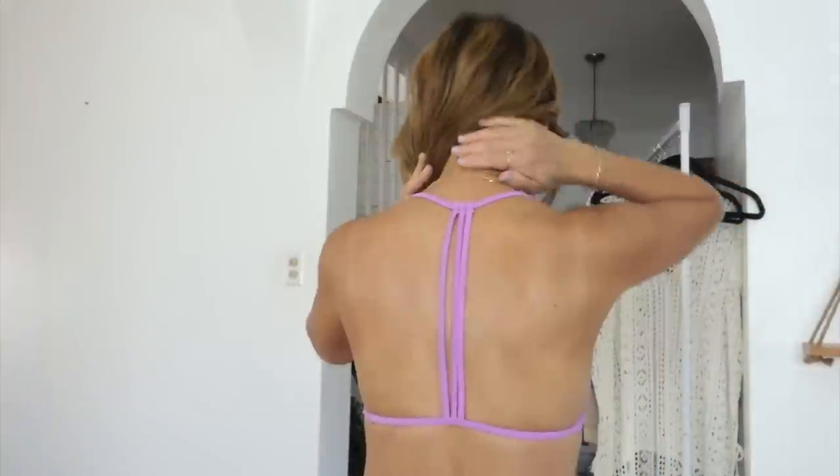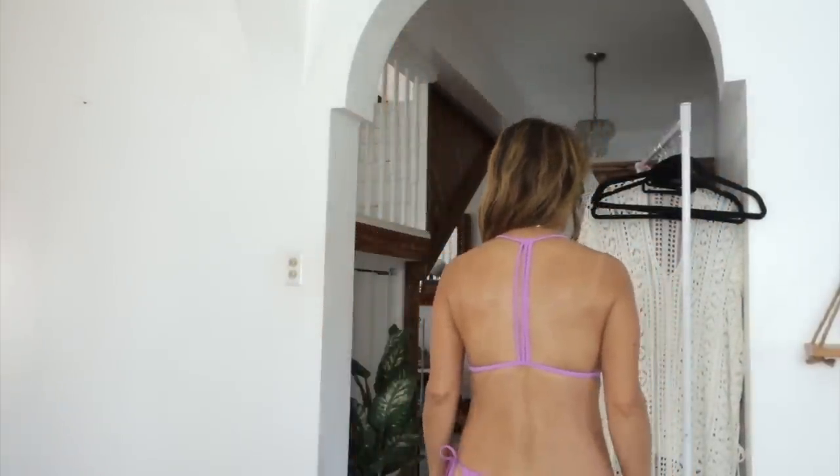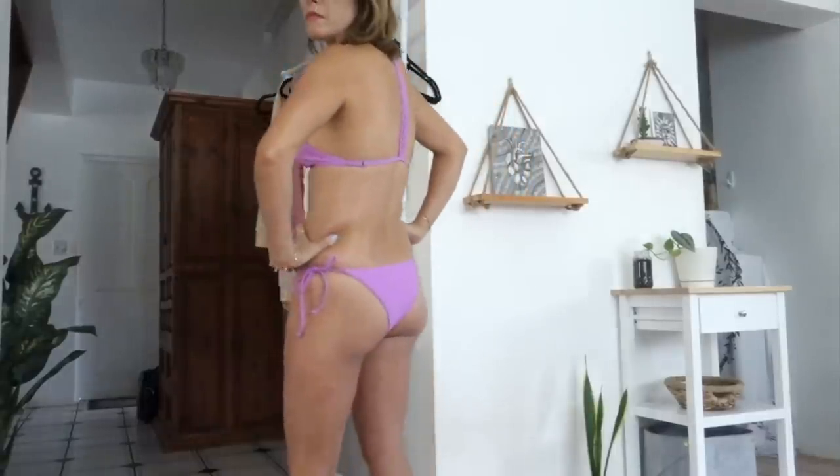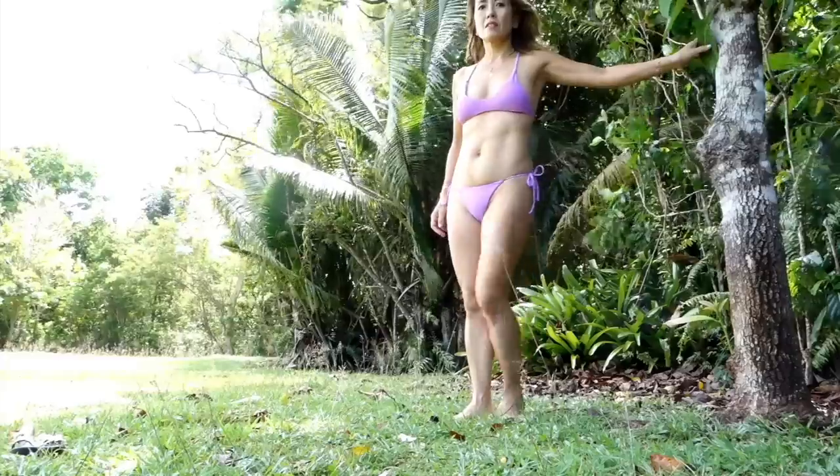Next up is this bikini. I love the color and also the design on the back. String bikini bottom. And I also got a cover-up.